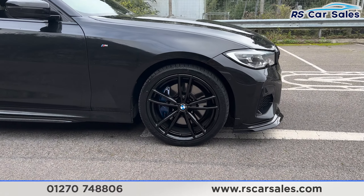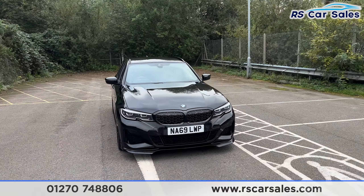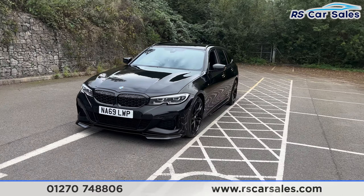We have the 19 inch gloss black alloy wheels with the blue M Sport brake calipers, the black sapphire metallic paintwork, LED headlights with the gloss black front grills and gloss black front splitter — part of the full M performance kit which this vehicle has.